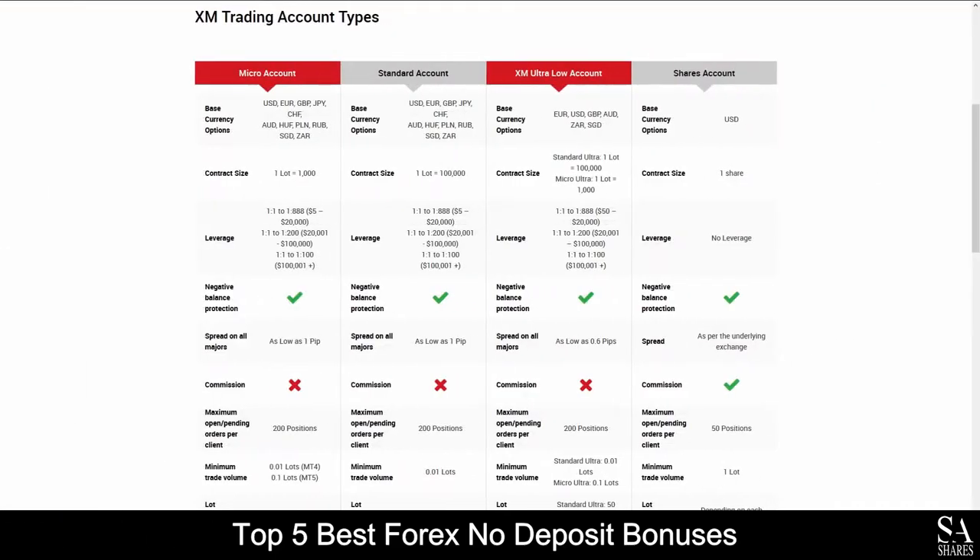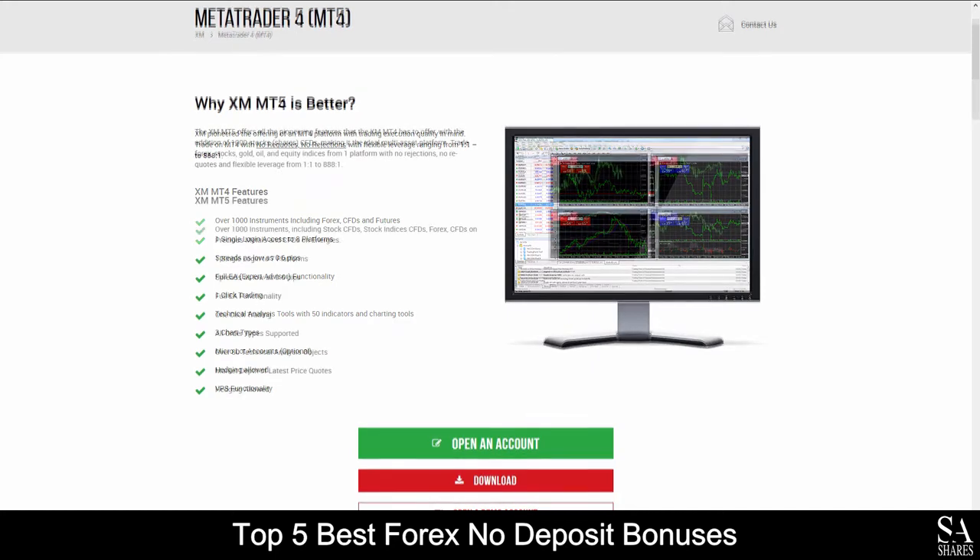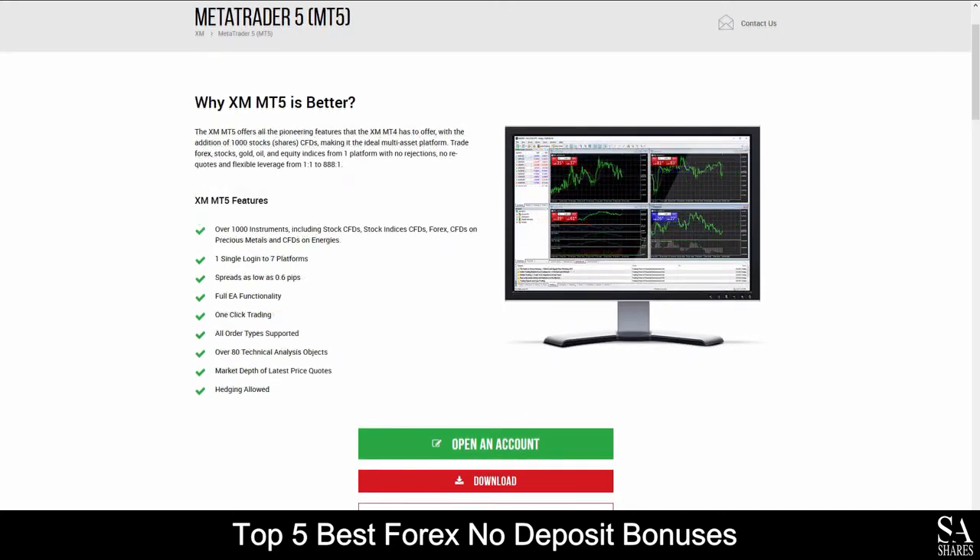Their accounts feature Micro, Standard, XM Ultra Low and Shares accounts with a variety of base currency options, negative account balance protection, low spreads and more. Available platforms for accounts are featured on MetaTrader 4 and MetaTrader 5, which are available on Windows, iOS and Android operating systems.